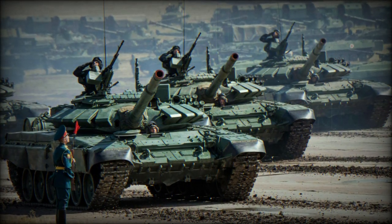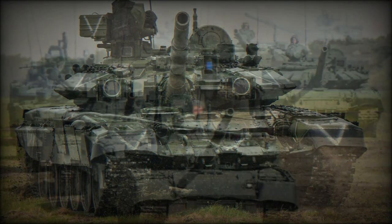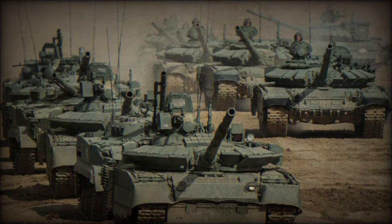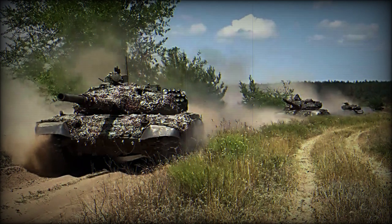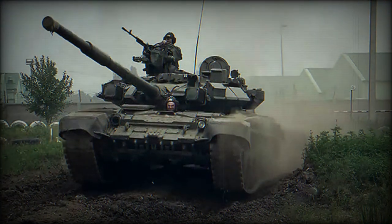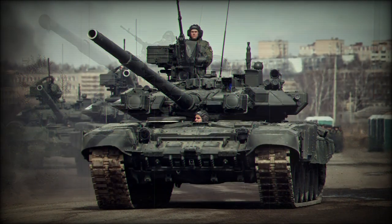Since 1992, approximately 1,000 T-90 tanks with various variants have been manufactured. As of 2022, the Russian military had an estimated 350 T-90A tanks, up to 100 T-90M tanks, and an additional 200 T-90s in storage. The military plans to upgrade all T-90 tanks to the T-90M standard by 2025.